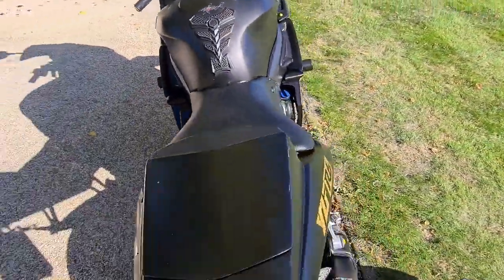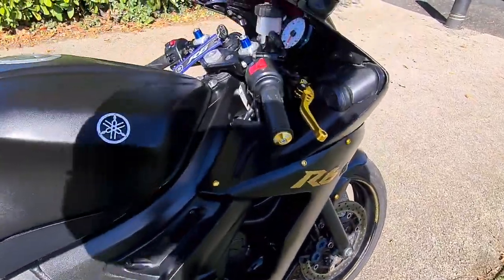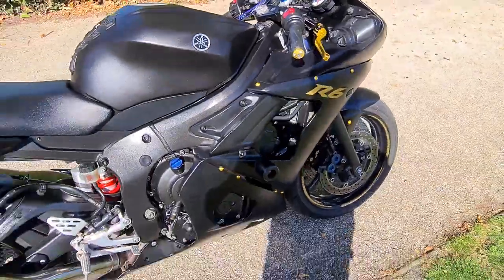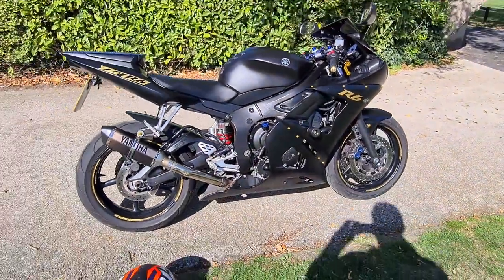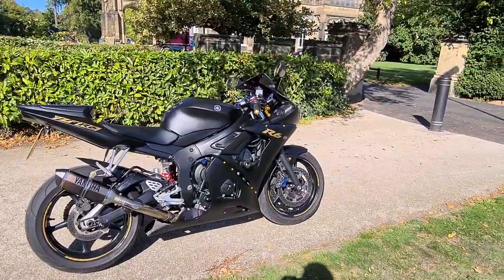The bike does give off a good sound. There you go — 122 horsepower, so one of the fastest 600s of its time.